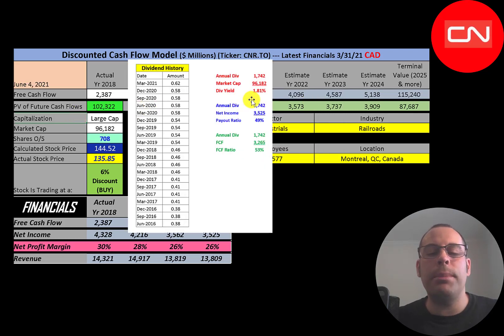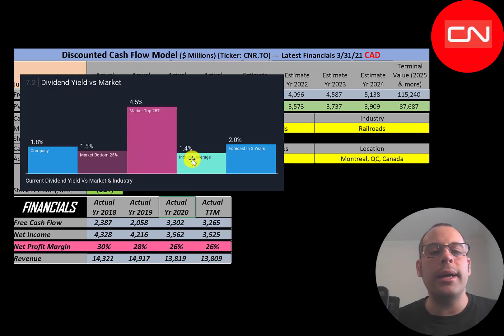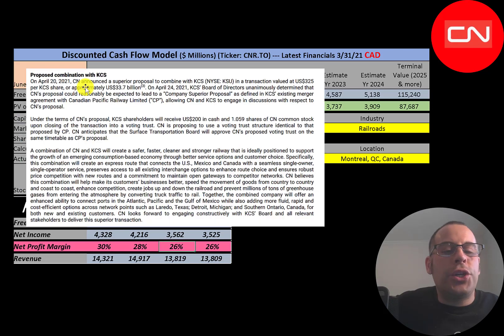They pay a 1.8% dividend yield and raise that dividend each year — from 38 cents per share in 2016 up to 62 cents now. To calculate dividend yield, sum the last four dividend payments and divide by the stock price. They pay out 49% of net income and 53% of free cash flow. They pay a higher dividend than the industry average of 1.4%, and analysts are forecasting their dividend to grow to 2% over the next three years.